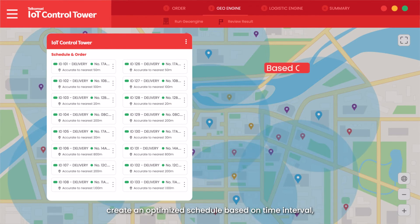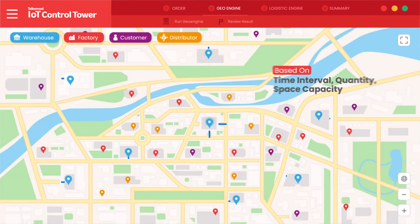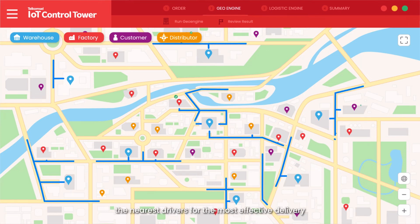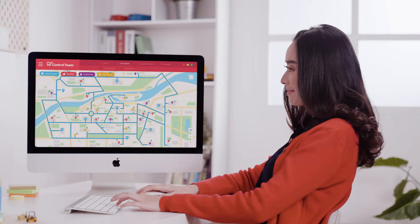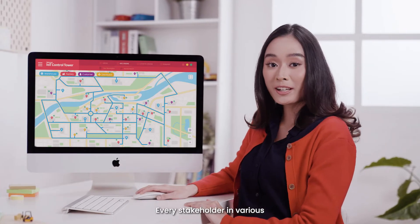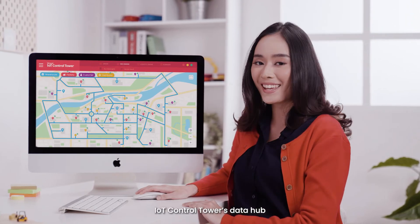It will create an optimized schedule based on time interval, quantity, or space capacity, and dispatch the nearest drivers for the most effective delivery — no matter how huge or complex your orders might be. Every stakeholder in various departments can benefit from IoT Control Tower's data hub.